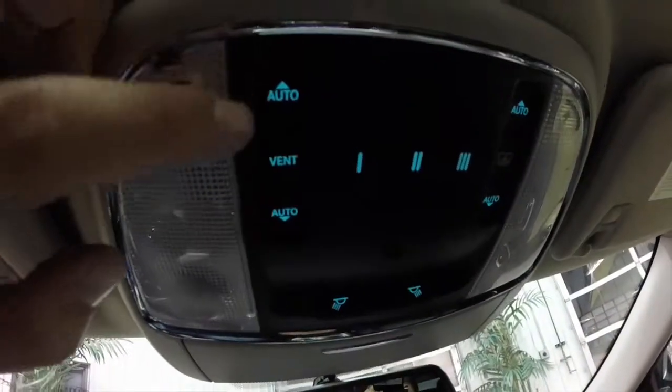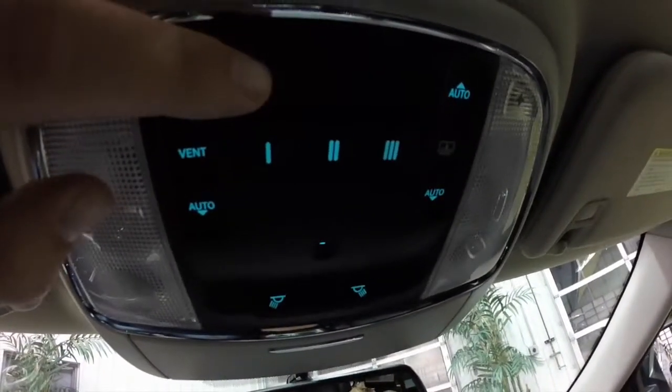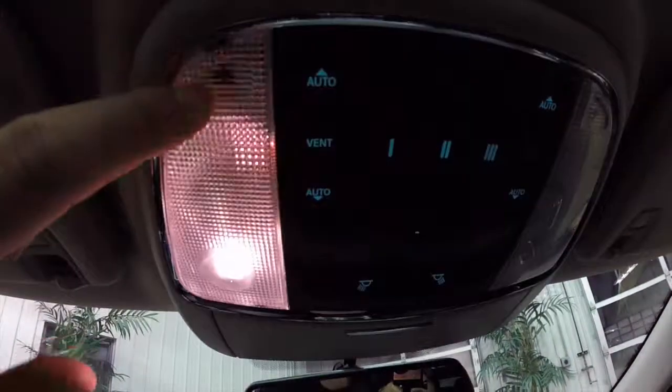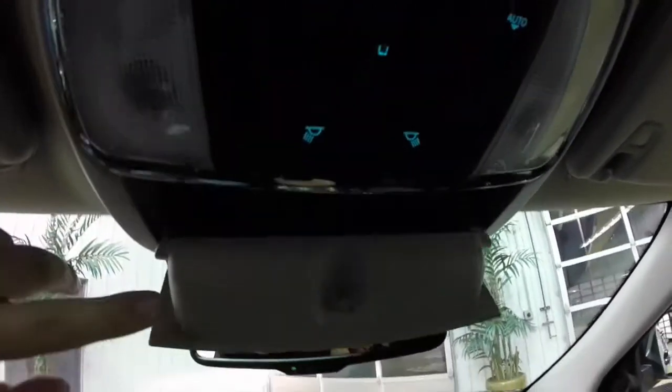Overhead you have your panorama sunroof glass control, your Homelink Universal garage door opener, and inner shade control for the sunroof. We've also got front map reading lights and a sunglasses holder.